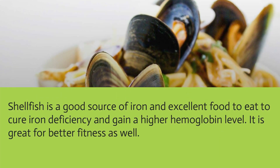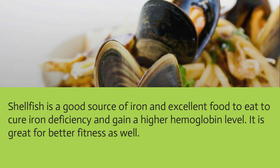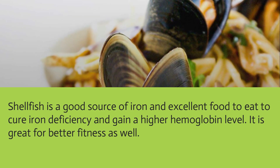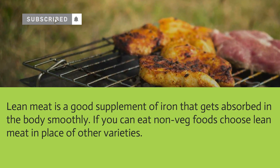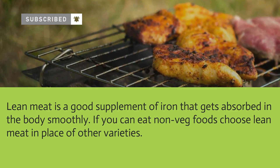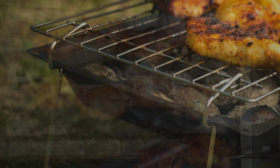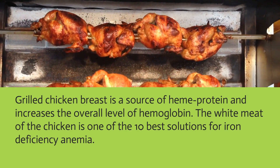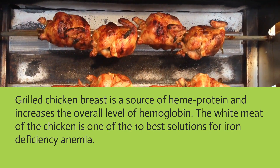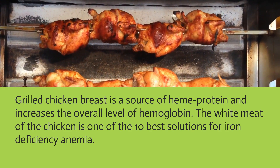Shellfish is a good source of iron and an excellent food to cure iron deficiency and gain higher hemoglobin levels. Lean meat is a good supplement of iron that gets absorbed smoothly in the body. Grilled chicken breast is a source of heme protein and increases the overall level of hemoglobin, making it one of the 10 best solutions for iron deficiency anemia.